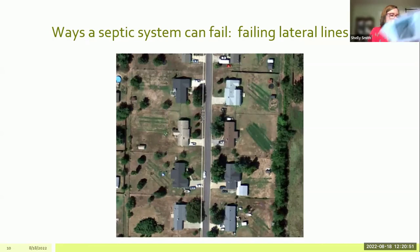Failures can also happen in lateral lines. This is an aerial view from the health department of a subdivision in Lowell where you can clearly see the lateral lines in the backyard of these homes. Generally you should not be able to see the lateral lines, but what you can see here is very well-watered and fertilized grass growing right over where the lines are. That tells us water was not able to move through the lines and into the soil as designed. We do see a number of homeowners come to us with failed lateral lines, and that is something we're able to help correct.